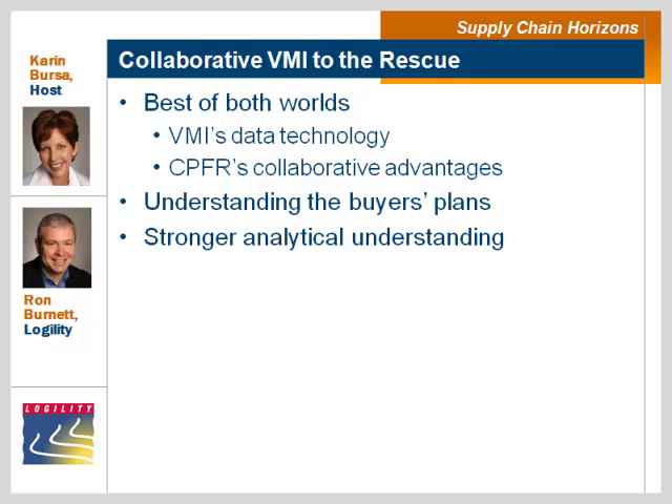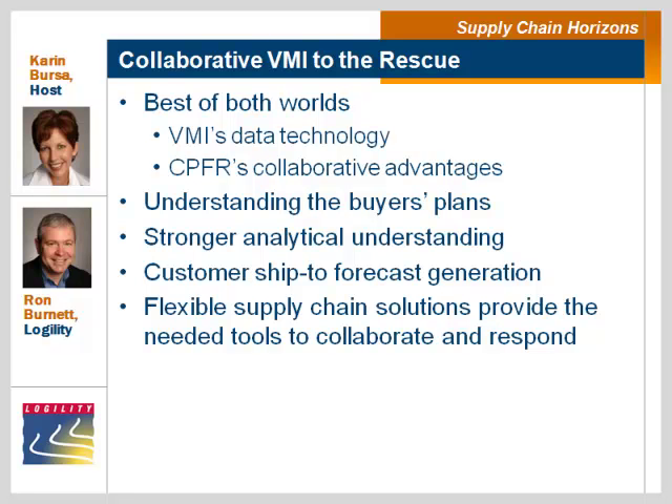One issue VMI had was inflexible planning systems. As a supplier, if I'm getting customer-level information from my buyers, I need to be able to use and work with it. Back in VMI's heyday, systems weren't flexible enough to do customer ship-to forecast generation to manage inventory investment by customer. Supply chain solutions have since adapted and evolved to be very flexible to meet that need, which is why we're seeing increased VMI popularity — companies now understand what the process needs to be and have the tools to implement collaborative VMI solutions.